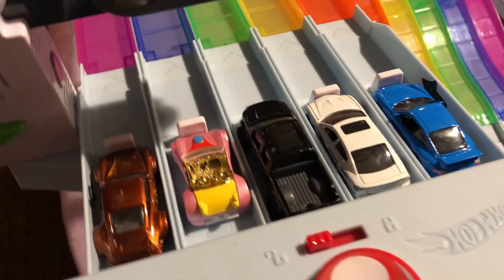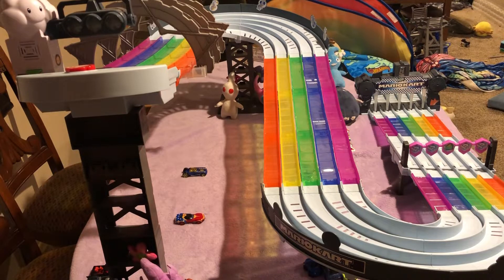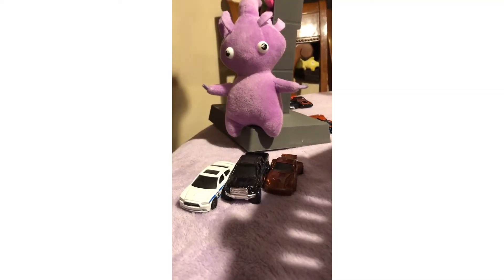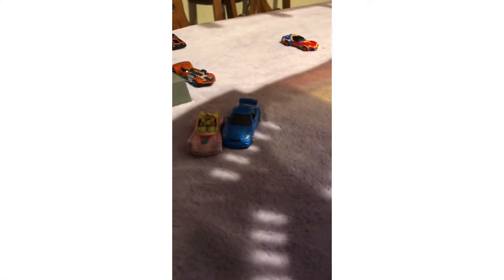Here are the next cars for the race. Let's see who wins. This is the top three, and these are the two cars that got out. This car got out for going into the trucks lane, which surprisingly got second. And the blue car finished last.